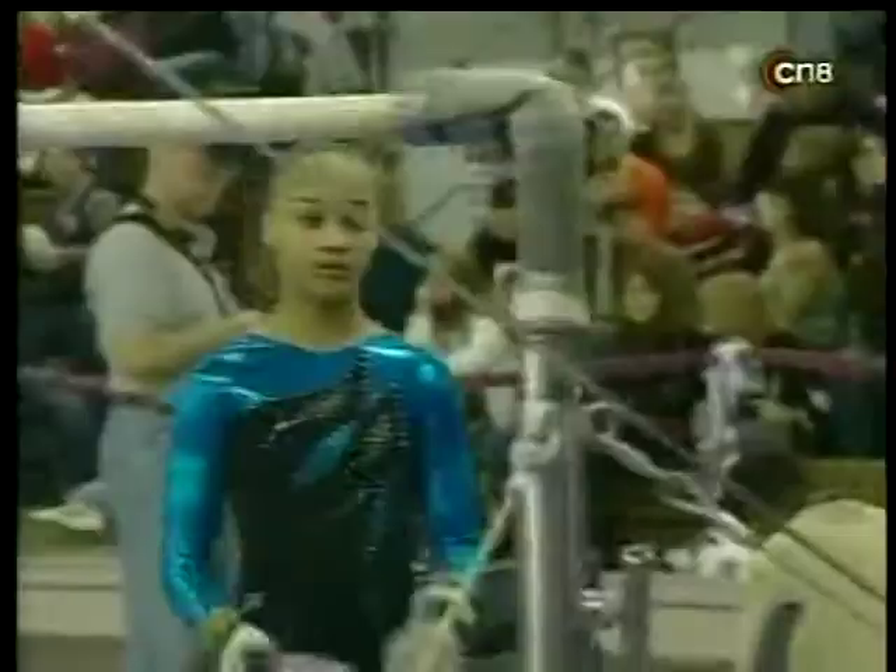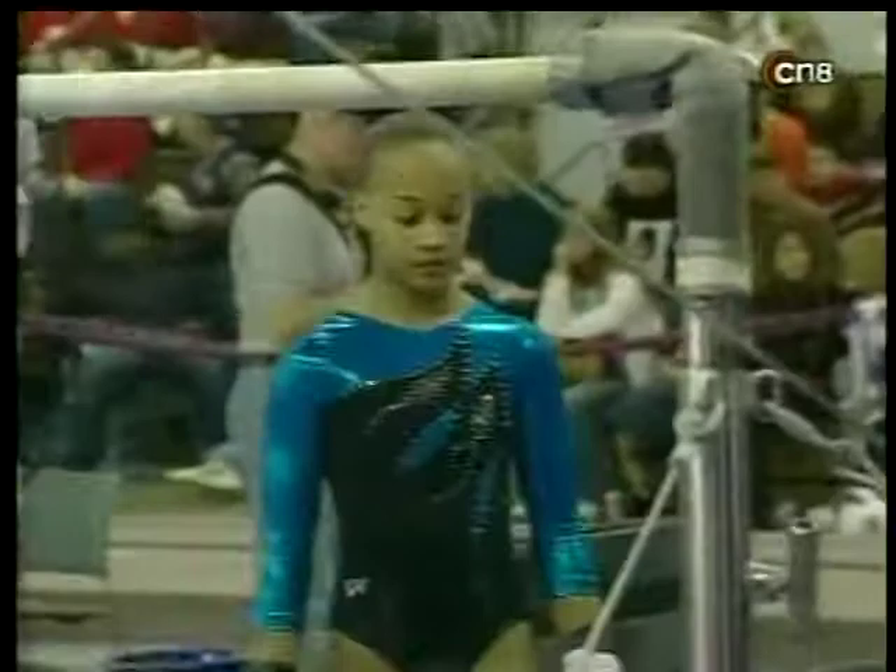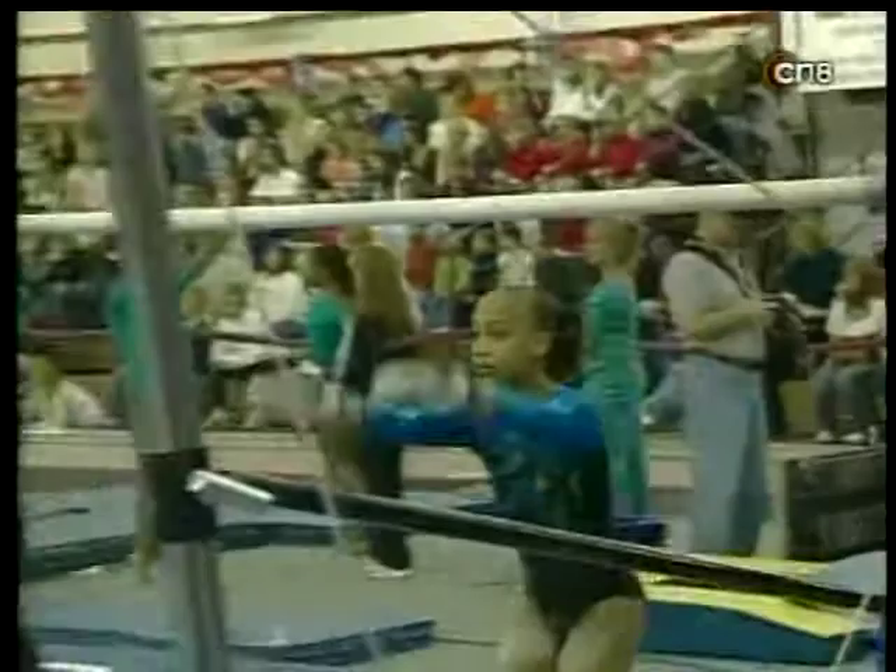The judges certainly thought so — 9.65, which is going to do her well in the overall standings. She went to her last exercise in second place by a couple of tenths. And now Keetra Hunter in third place overall in the fourteen-year-old category.